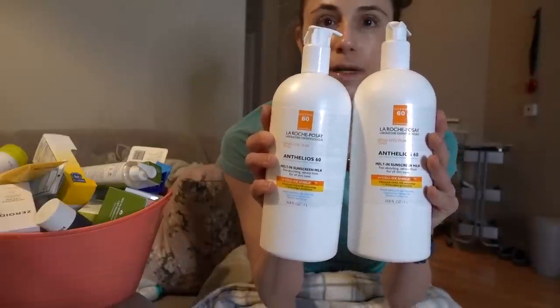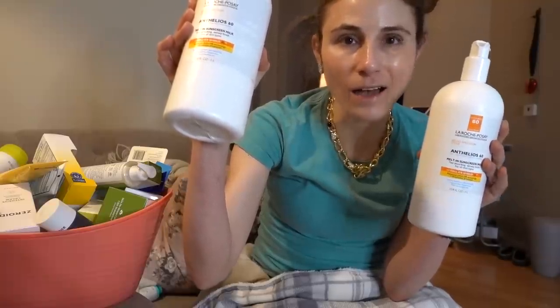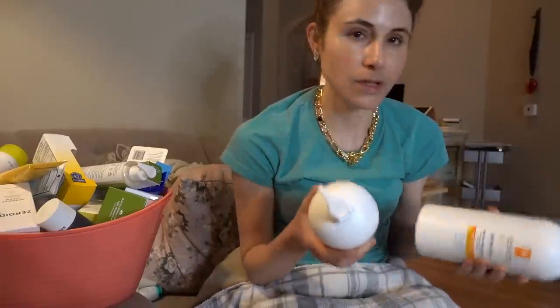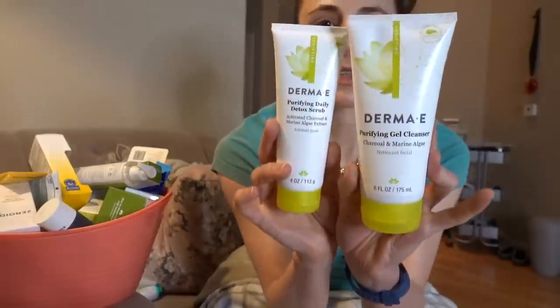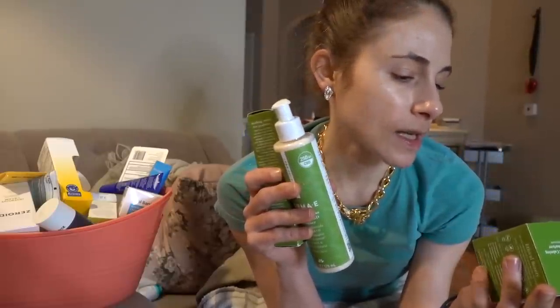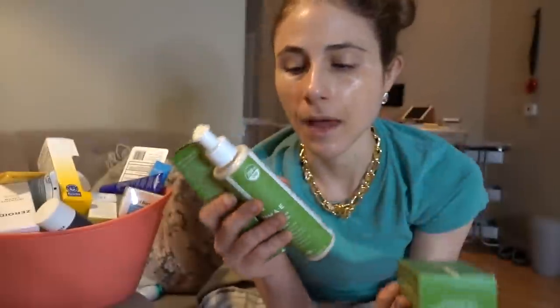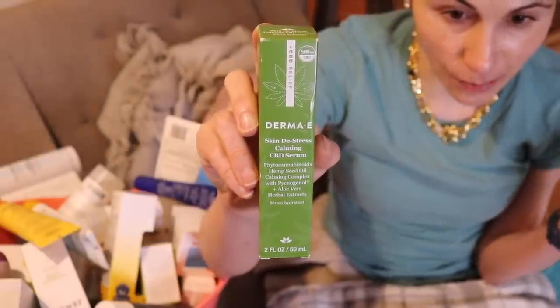This is the La Roche-Posay Anthelios Melt-In Sunscreen Milk. I'm never going to go through all of these, and I have smaller tubes, so this is something people in a shelter can make use of. I'm going to donate those. This Charcoal and Marine Algae Gel Cleanser and Facial Scrub from Derma E is going too. Their products are really good, actually — the CBD Skin De-Stress Calming CBD Moisturizer especially, and they also have a cleanser and a serum.